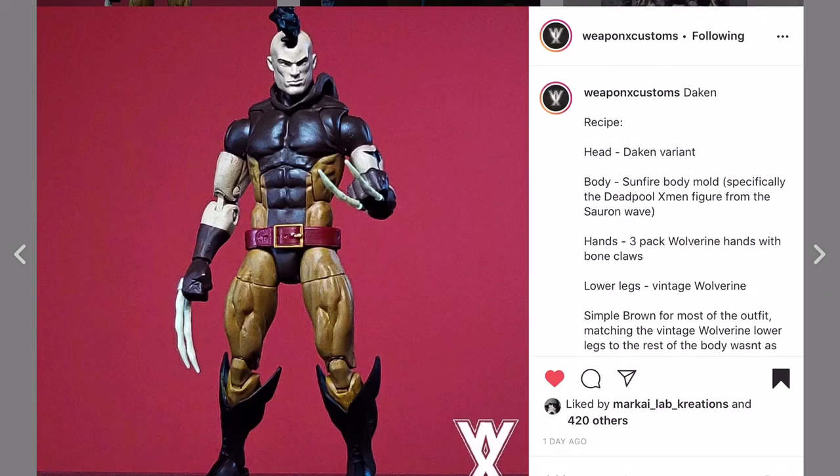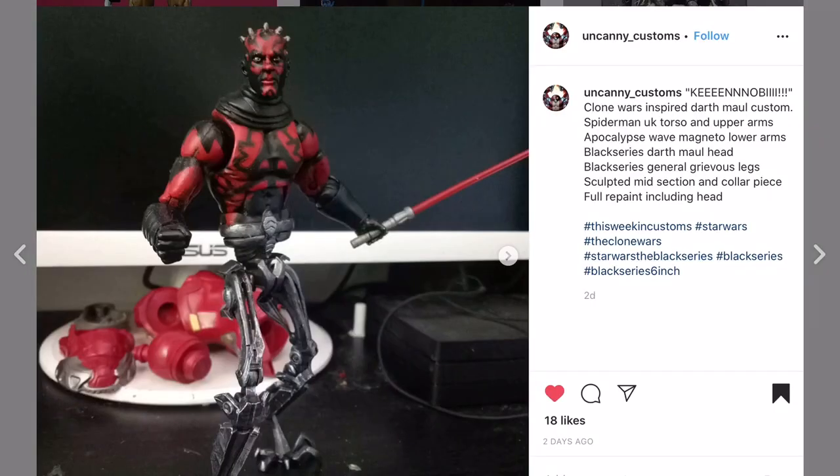Thank you for sharing. Weapon X Customs with a really nice Deadpool - I momentarily forgot his name because he didn't have a third claw. Moving on to Uncanny Customs with Darth Maul - this is after he was sliced in half. If you did not see the Clone Wars, I highly recommend it. Wise use of parts right here, really works well.